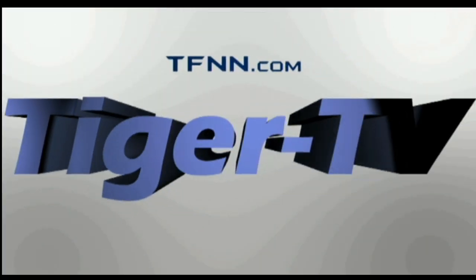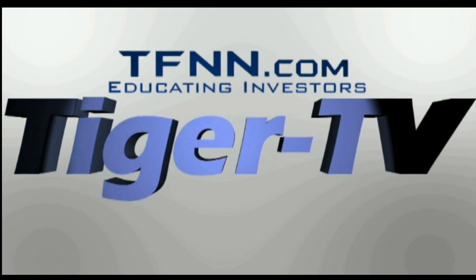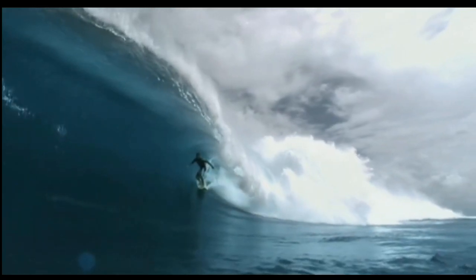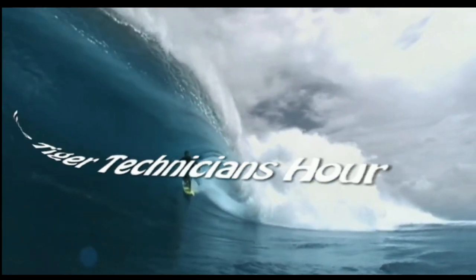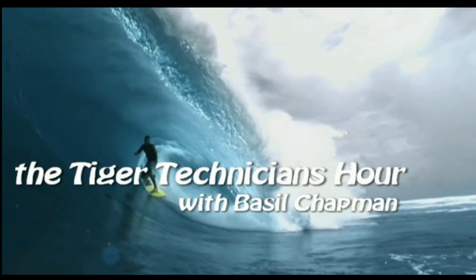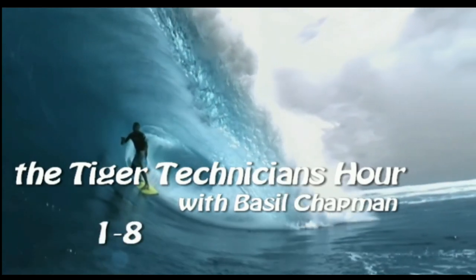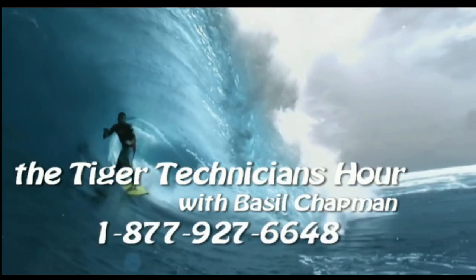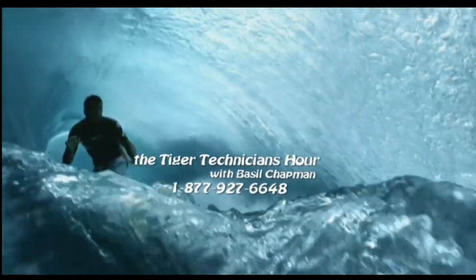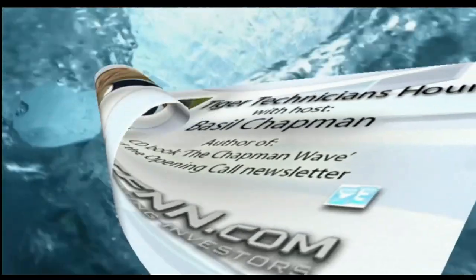The following is a presentation of TFNN — the Tiger Technician Hour with your host Basil Chapman. Call now toll free at 1-877-927-6648. Hello, Basil Chapman here at Tiger Technician Hour on this Friday, the 18th of October — Technical Friday.